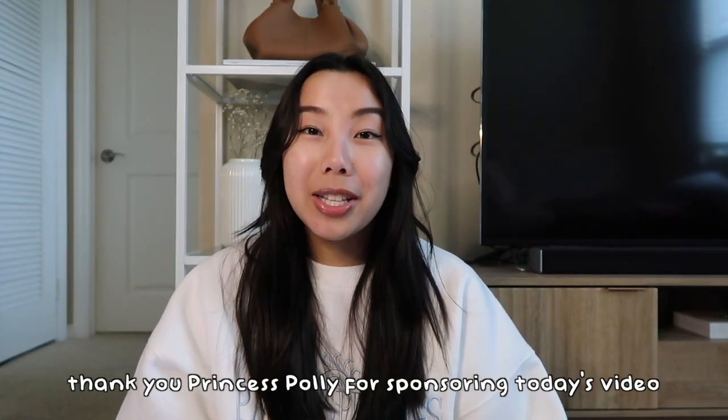Hello, it feels so good to be back. I took an unintentional break from YouTube because after the wedding and the holidays I was just so burnt out, and my laptop screen also cracked, so there were just so many things working against me to edit videos. But to kick off this video, I want to thank today's sponsor.